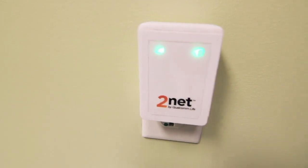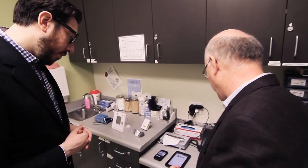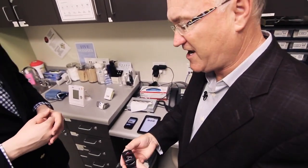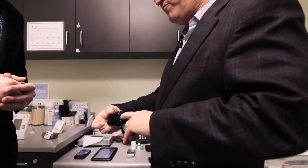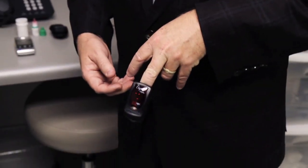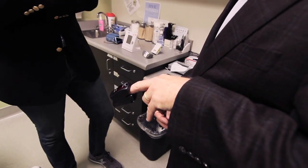Let me show you how and where you'd use this with just a couple of devices. The first one is a Nonin Pulse Oximeter — a little Bluetooth pulse oximeter. It's a very simple device. We plug it in like this, and it comes up with a reading. My heart rate, which you can see, is a little bit high — you're making me nervous.